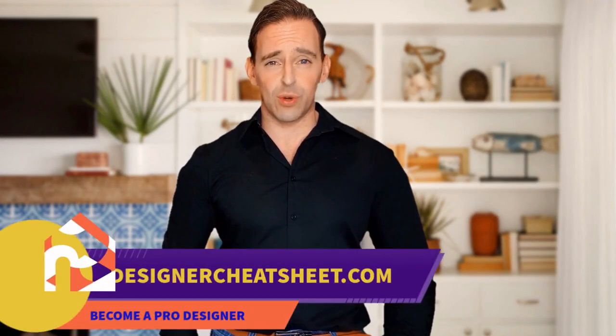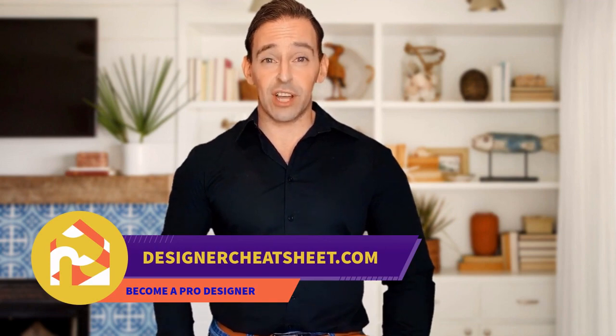Support this channel with a like and subscribe. Thanks for tuning in. Don't forget to grab your free copy of the designer's toolkit from our website, designercheatsheet.com.